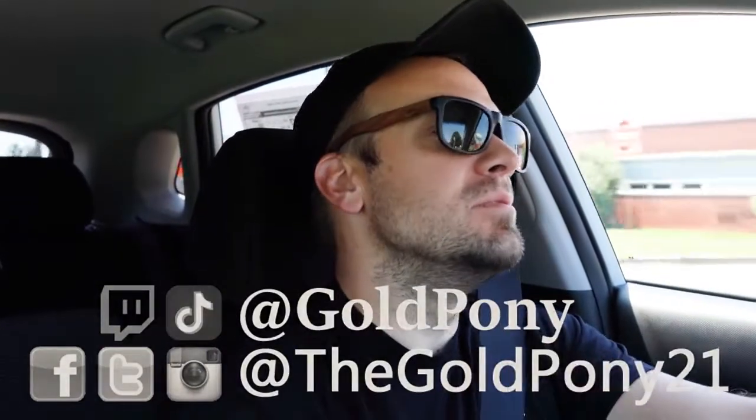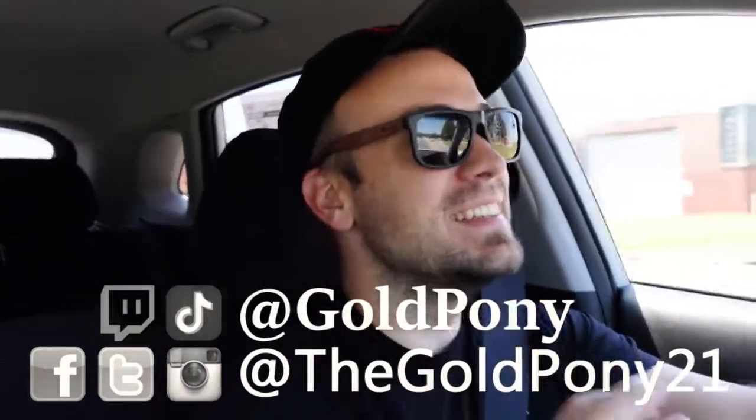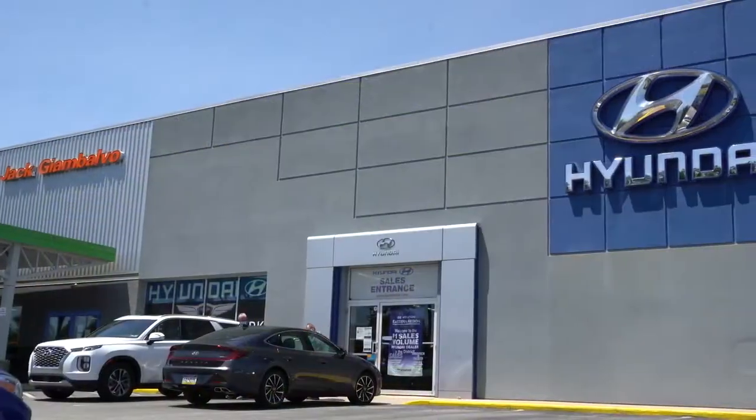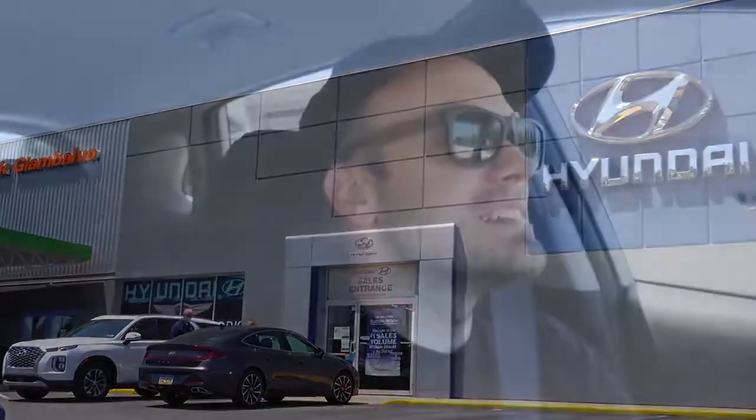What is up you guys? Welcome back to another one. If you are new to the channel, I am Gold Pony. I do new car, truck, and SUV reviews on YouTube. And today we are in the new 2021 Hyundai Kona, courtesy of Jack G and Volvo Hyundai in York, PA. Quite excited to be in this one for several reasons.